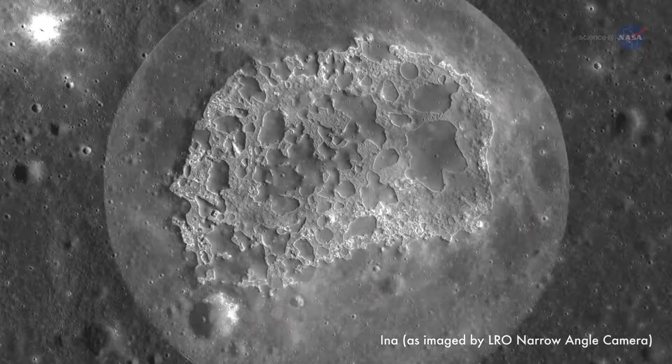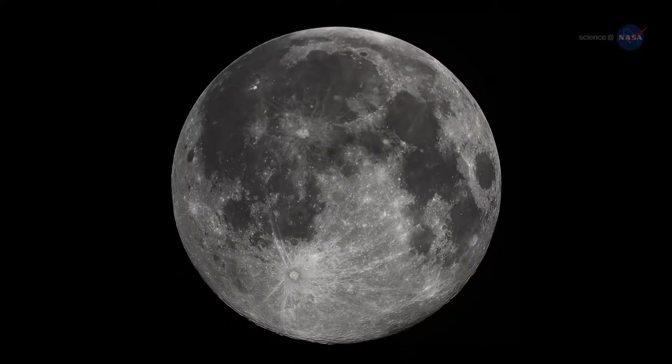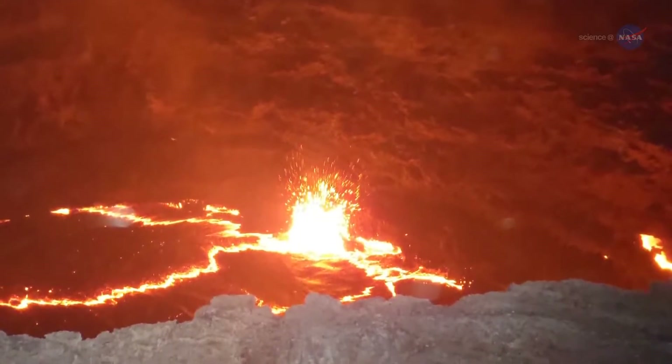There's nothing odd about volcanoes on the Moon in itself. Much of the Moon's ancient surface is covered with hardened lava. The main features of the man in the Moon, in fact, are old basaltic flows deposited billions of years ago when the Moon was wracked by violent eruptions.